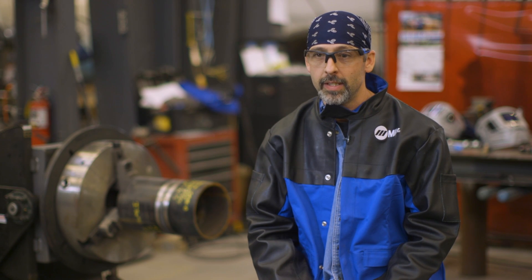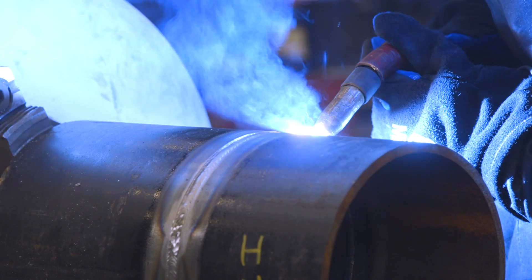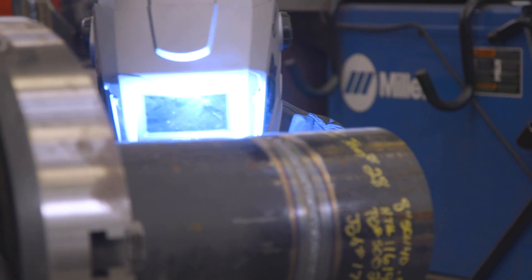The time savings for me is 50% or a little better than that. Using the TIG, if I was to weld an 8-inch pipe out, that would probably take a good hour and a half, and I could do it with the R&D and the Pulse in about 30 minutes.